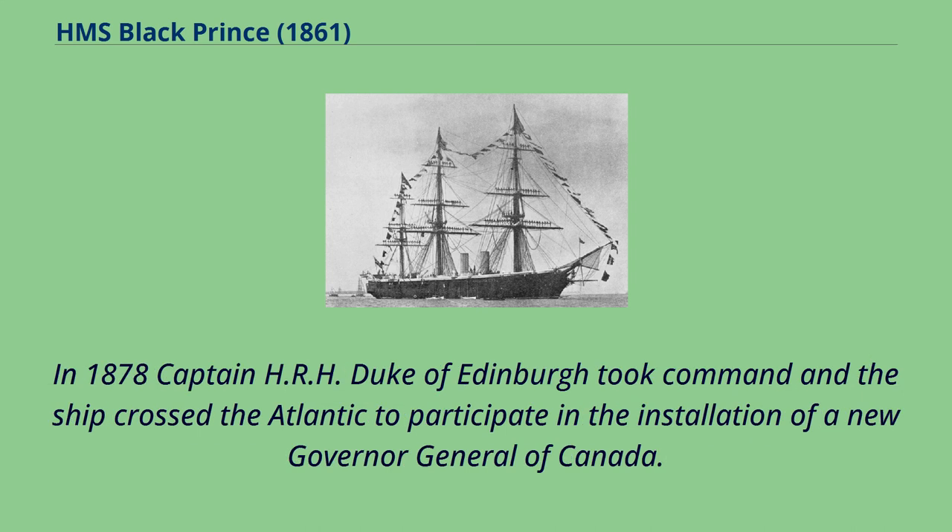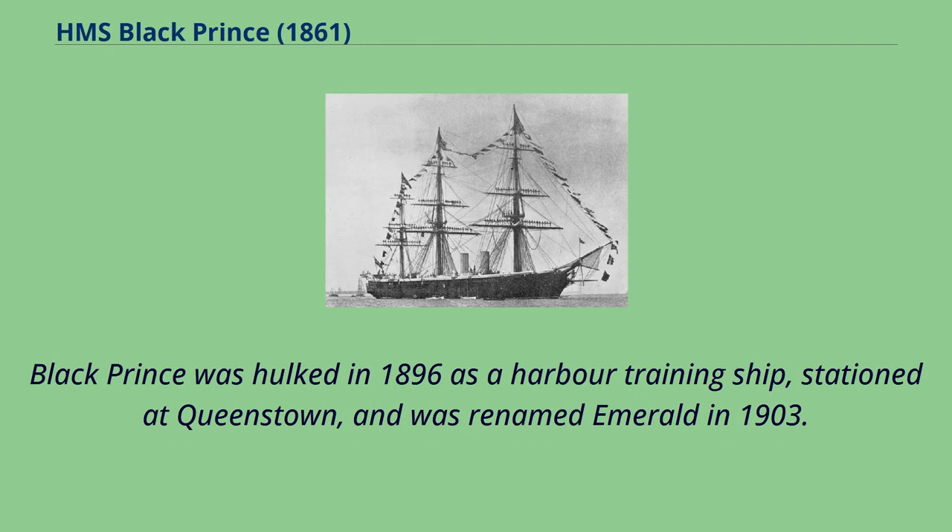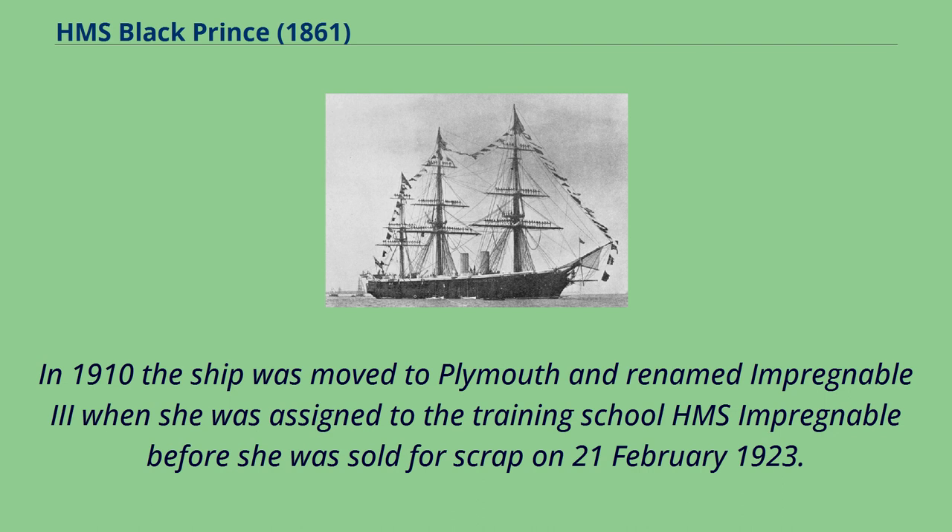In 1878, Captain H.R.H. Duke of Edinburgh took command and the ship crossed the Atlantic to participate in the installation of a new Governor-General of Canada. Upon her return, Black Prince was placed in reserve at Devonport and, reclassified as an armoured cruiser, she was reactivated periodically to take part in annual fleet exercises. Black Prince was hulked in 1896 as a harbour training ship stationed at Queenstown, and was renamed Emerald in 1903. In 1910 the ship was moved to Plymouth and renamed Impregnable III when she was assigned to the training school HMS Impregnable, before she was sold for scrap on February 21, 1923.